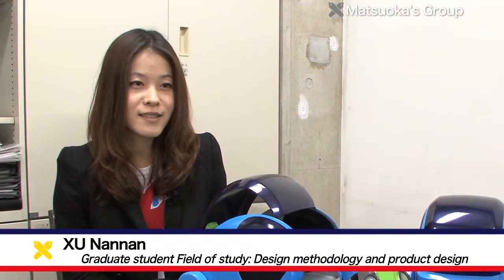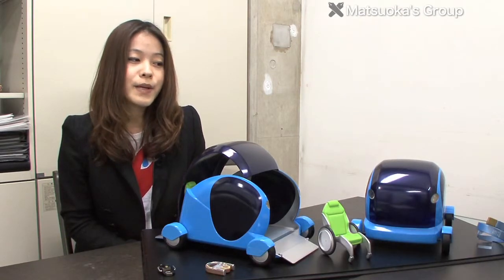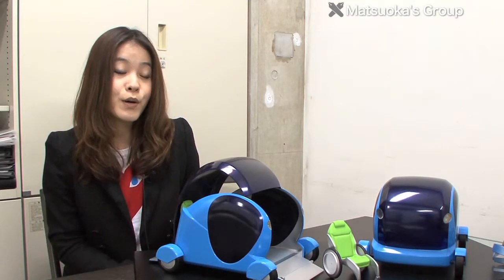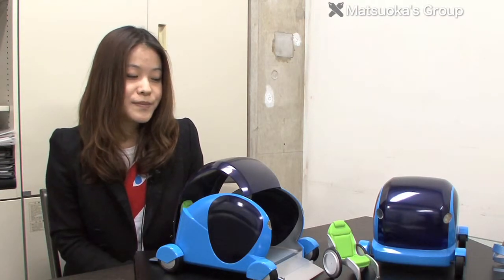My name is Kyunana. I am an international student from China. My research topic is about the idea generation design method, based on the multi-space design model and its applications. The reason why I chose the Matsuoka Lab is to learn the most advanced design science, and this lab gave me a chance to accumulate broad experiences from design theory to design practice.